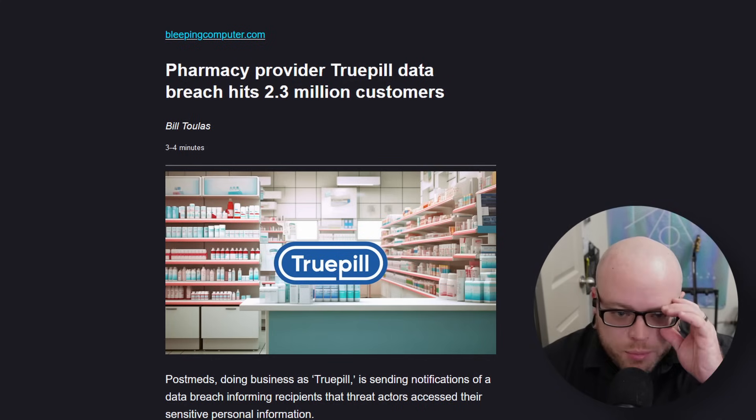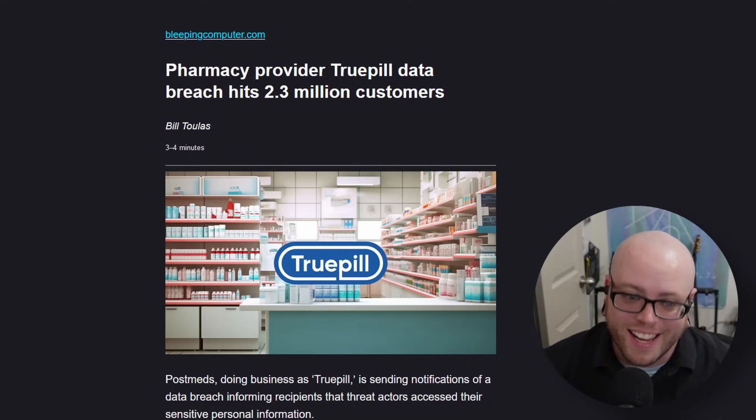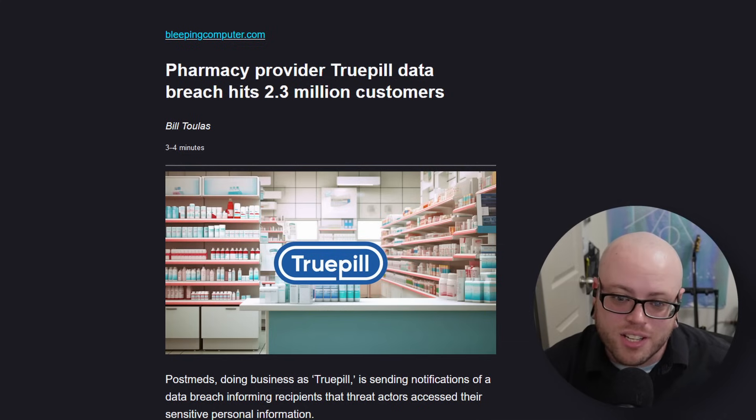Pharmacy provider TruePill data breach hits 2.3 million customers. TruePill is a B2B focused pharmacy platform using APIs for order fulfillment and delivery services for direct-to-consumer brands, digital health companies, and healthcare organizations across all 50 US states. The data includes full name, medication type, demographic information, and name of prescribing physician. Some people receiving breach notices were puzzled, claiming they had never heard of the company. The article expects multiple class action lawsuits for failing to encrypt sensitive medical data, delay in notifying affected customers, and notifications being too vague — possibly not disclosing additional leaked data such as addresses, dates of birth, medical treatment info, diagnosis info, and health insurance info.